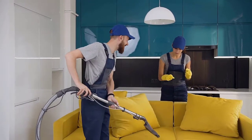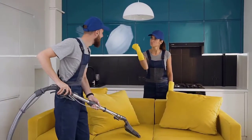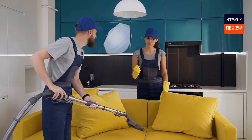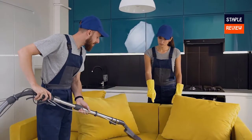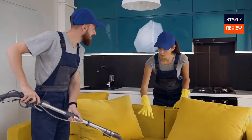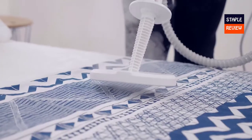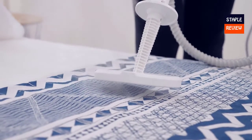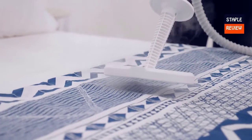Look great in no time with the Rowenta XL Steam garment steamer, ready to use in 45 seconds. The XL Steam is a powerful handheld steamer that gives you wrinkle-free clothes in no time — no ironing board needed. 1500 watts of power giving powerful steam output, with an extra-large micro metal steam head with multiple holes for steam distribution.